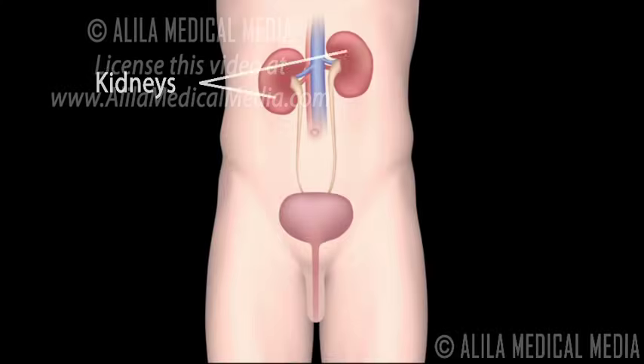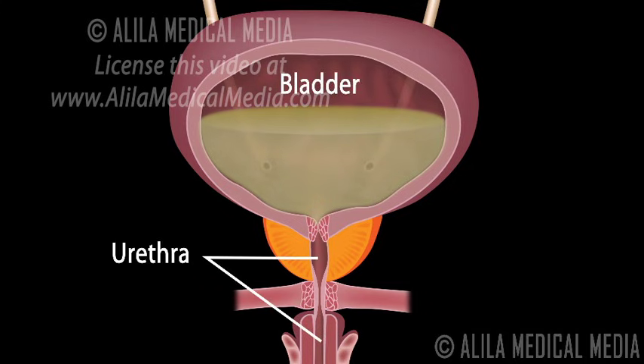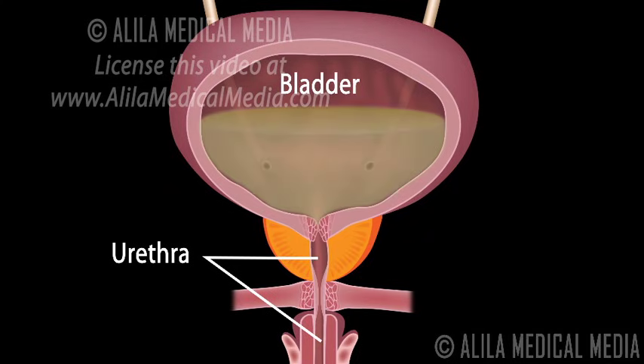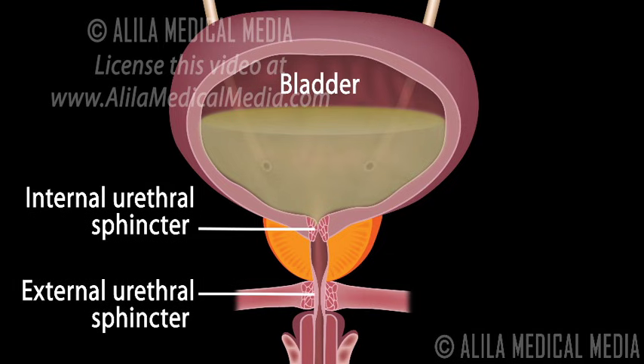Urine is produced in the kidneys and stored in the urinary bladder. Urination is the process of emptying the bladder through the urethra, which connects the urinary bladder to the external urethral orifice. There are two sphincters, or valves, that keep the urethra closed to prevent leakage: the internal sphincter, located at the neck of the bladder, and the external sphincter, located below the prostate gland and supported by the pelvic floor muscles.